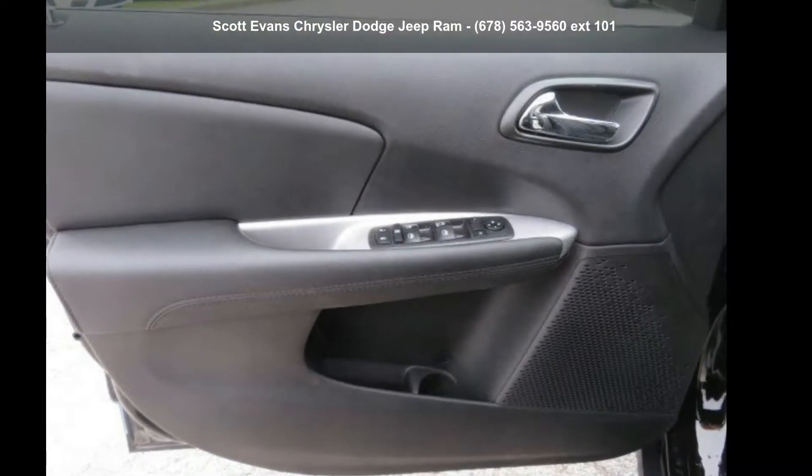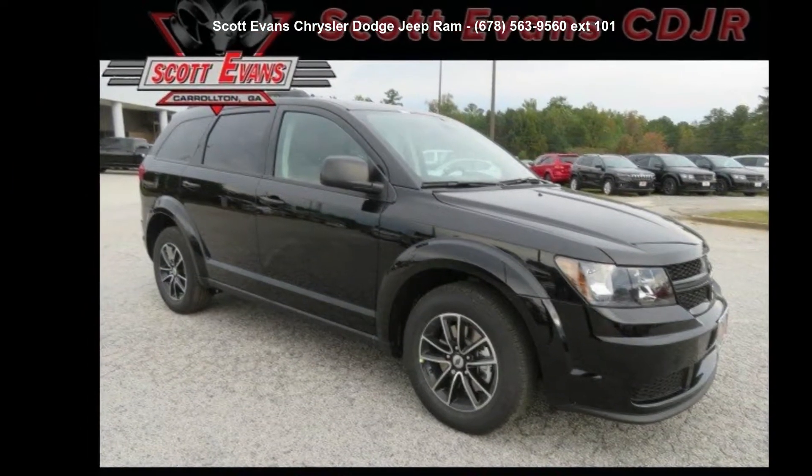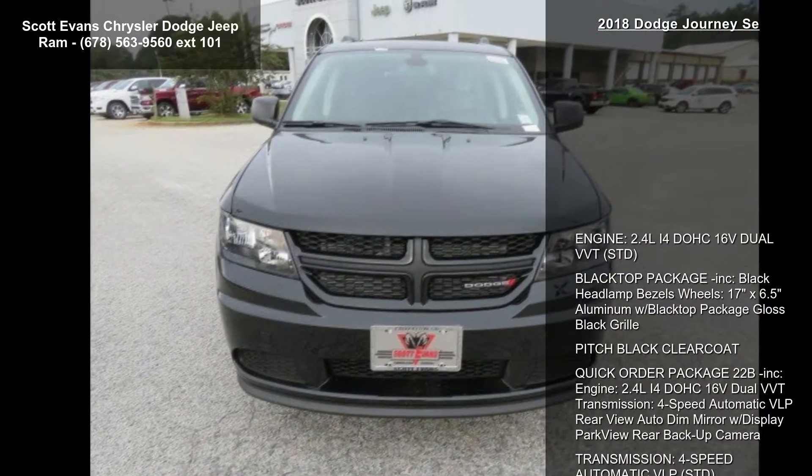Presenting the Dodge 2018 Journey. If you are looking for an automobile with great features, look no further. Enjoy these notable features.